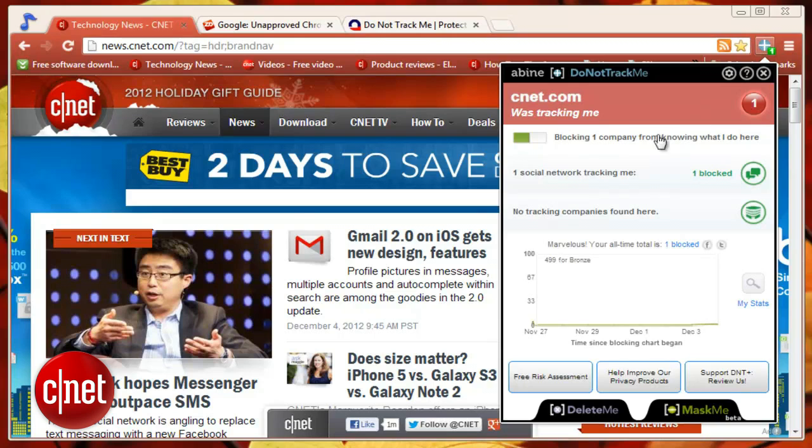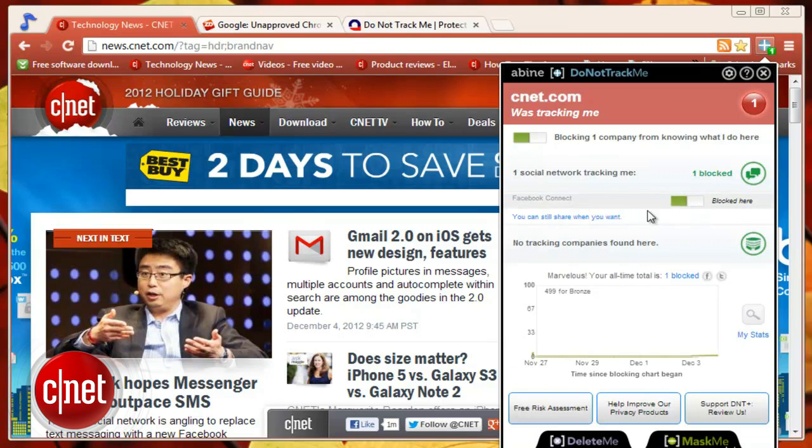Originally known as Do Not Track Plus, Do Not Track Me has more to it than just a name change. Do Not Track Me has dropped advertiser opt-out cookies, a small change that eliminates confusion about different types of cookies while increasing your protection.